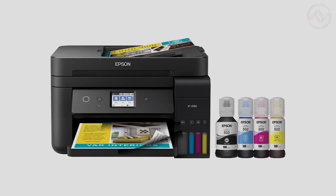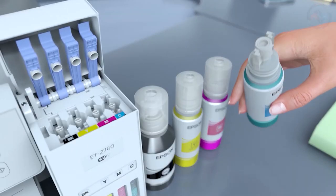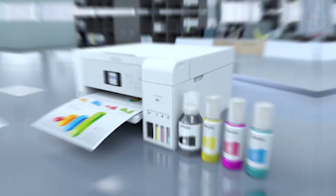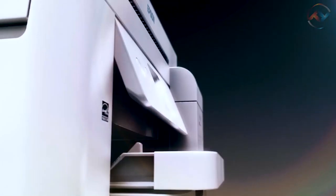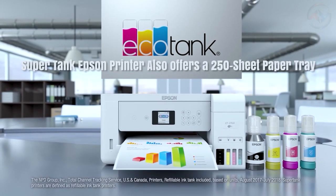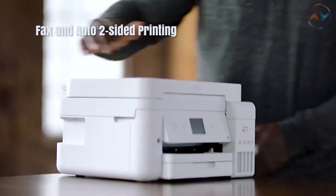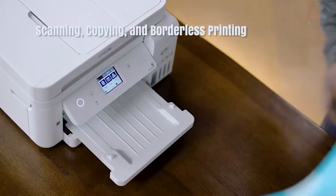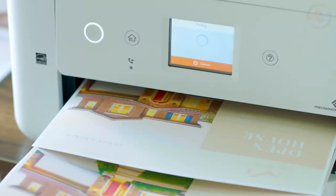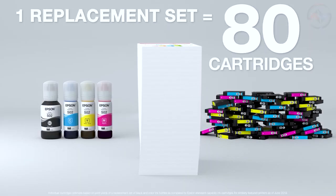Now we have the Epson EcoTank ET4760 All-in-One Printer, which keeps pace with all of your large-volume printing and delivers unmatched print quality for its size. With easy-to-fill supersized ink tanks, the Epson EcoTank ET4760 promises outstanding print quality. The Epson has a 2.4-inch color touchscreen for easy setup and navigation. This SuperTank Epson printer offers a 250-sheet paper tray and 30-sheet automatic document feeder for fax, auto two-sided printing, scanning, copying, and borderless printing. You can save up to 90% with low-cost replacement ink bottles and big tanks.